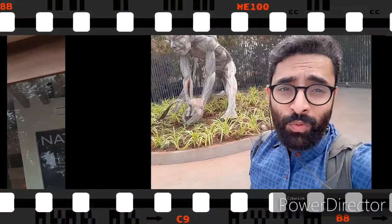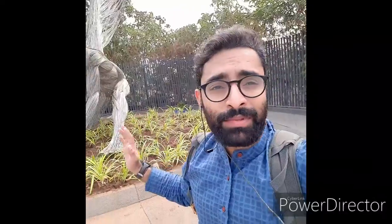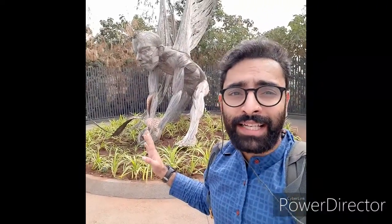We are finally at Lakeshore Greens Palawa. That is the statue that welcomes you inside the Lakeshore Greens — this is the main entrance. You can see 'Palawa' written over there; that's the security check-in counter. Let's go inside and see how it is.